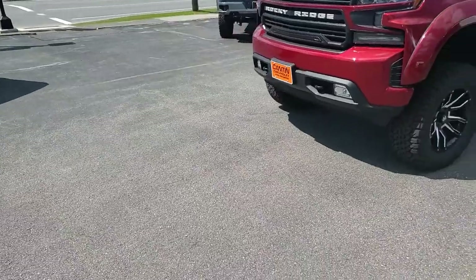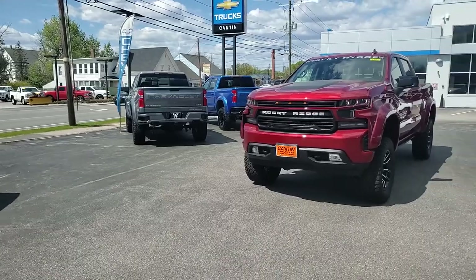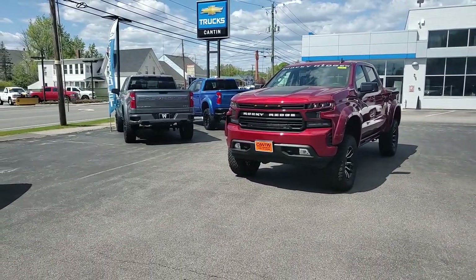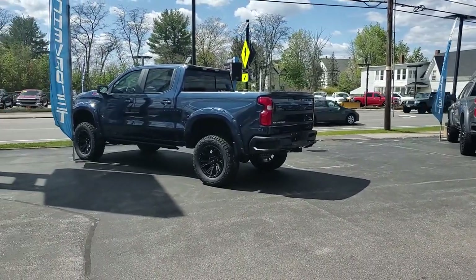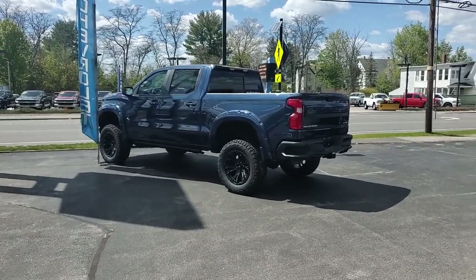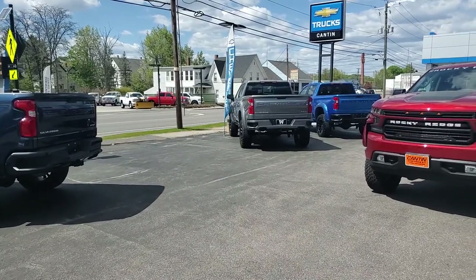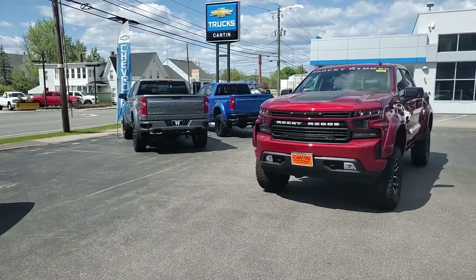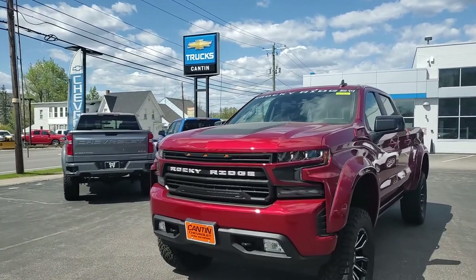You can see this Rocky Ridge along with several others we have in stock. As of this video, we have four currently in stock: a north sky blue 6.2 — that's a Black Widow — a satin steel Rocky Ridge that's a 6.2, and a slush blue 6.2 Rocky Ridge. Canton Chevrolet of Laconia, New Hampshire — home of lifted trucks. Come on in and check them out, thank you!